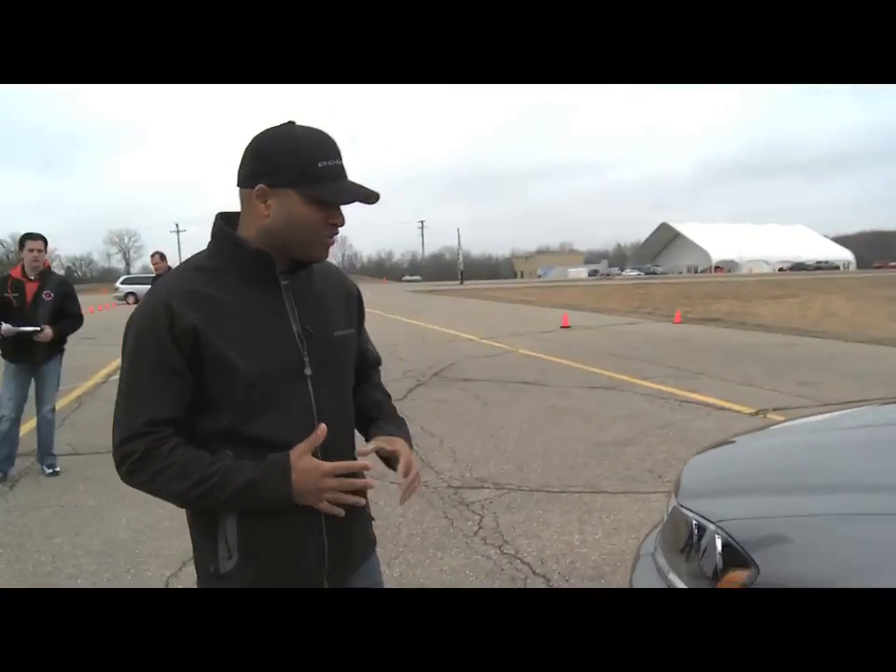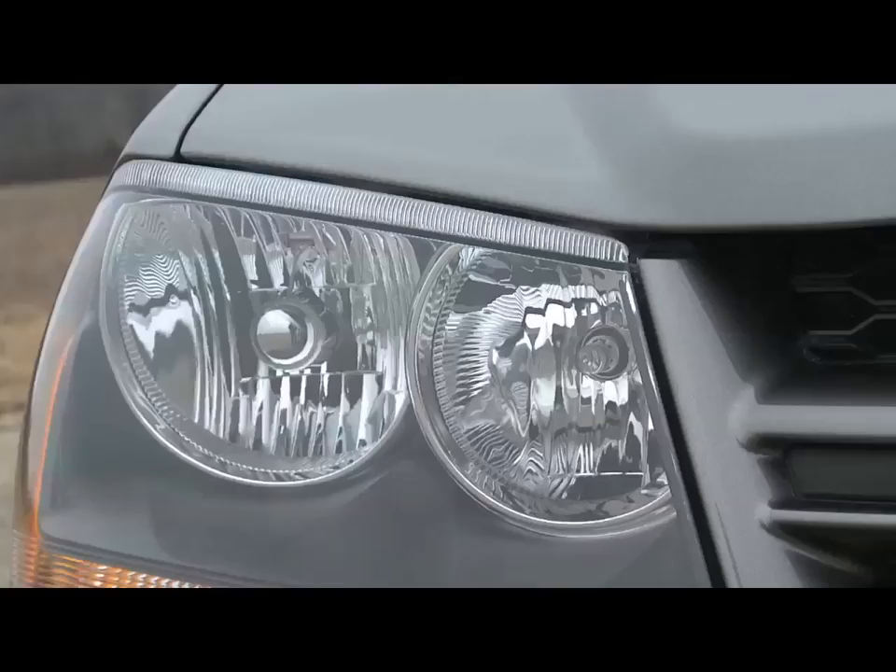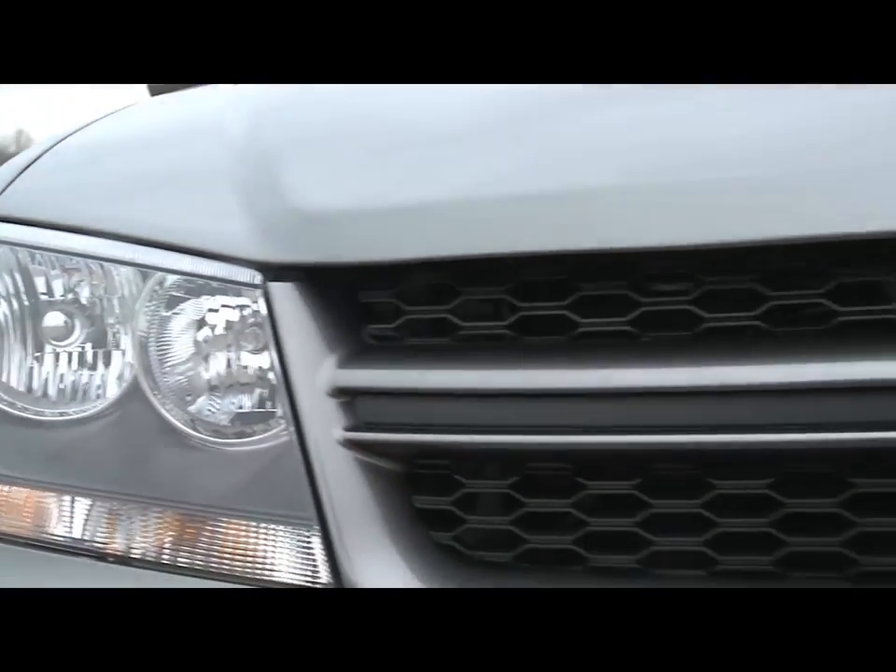The Avenger always had a cool name, a very aggressive persona about it, so what we've done is amplify that a little bit. It's got a body color grille on the RT, black headlamp cam, so it has a little bit more of an angrier face.